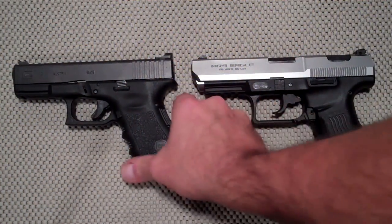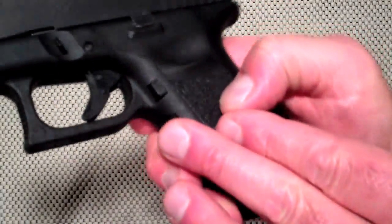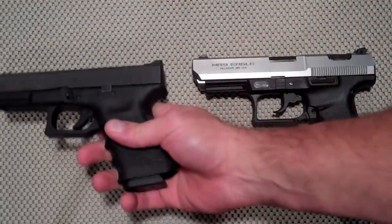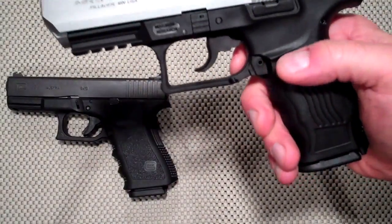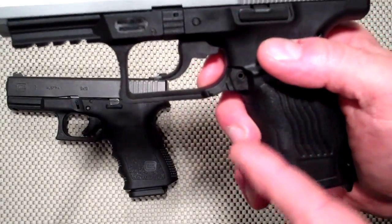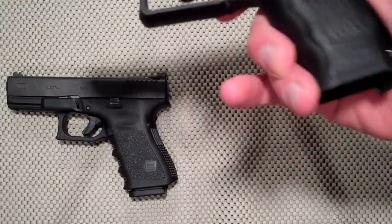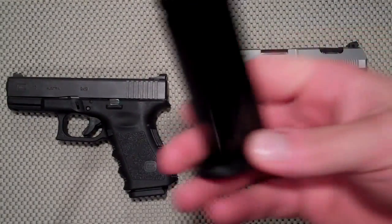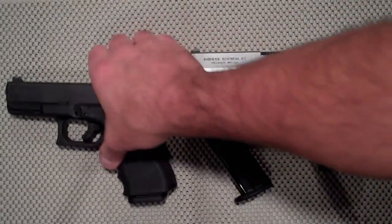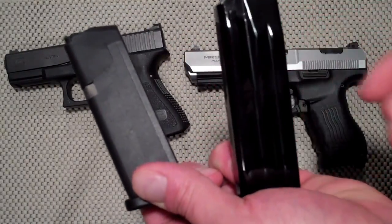There is a difference with the magazine release. The Glock has the more traditional placement on top of the grip; the Gen 4 improved this by extending it out a bit, and it drops the magazine cleanly without getting in the way. We're seeing more magazine releases on the trigger guard, and the advantage there is that it's ambidextrous. Once you get used to it, it's pretty easy. Both magazines are very quality made. I'm calling magazine release and magazines a draw — it's a personal preference thing.